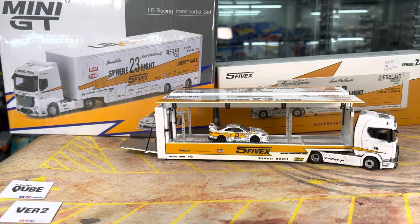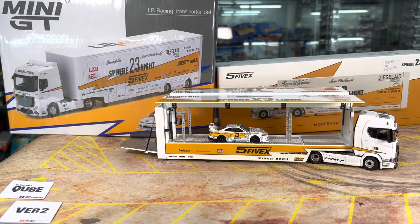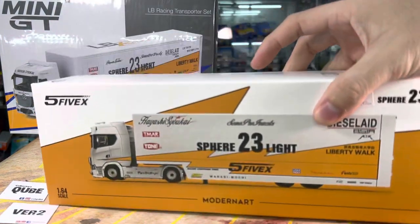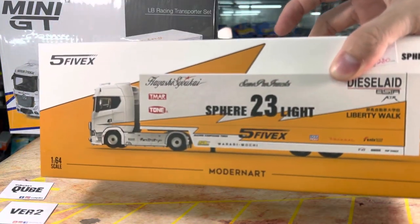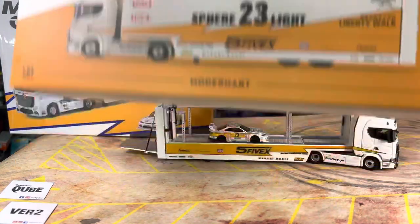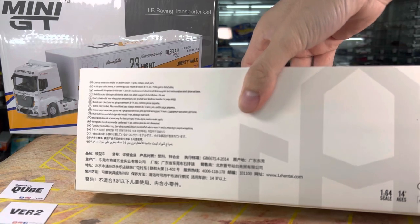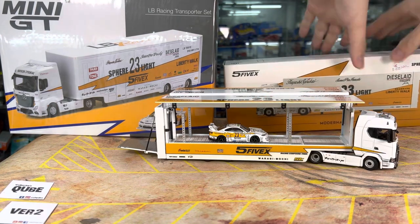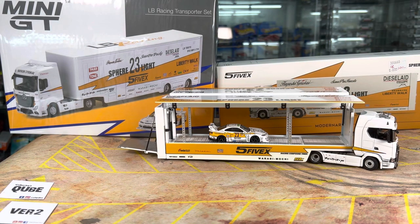This time around I want to focus on this guy here. A few people have been asking me about this, and only now I realize I did not do a YouTube review for it — the Modern Art Scania trailer for the Liberty Walk truck. I don't know if this has a Liberty Walk license, but it's been out since around September or October.